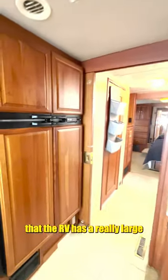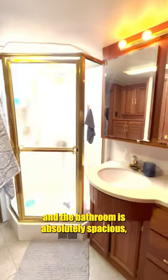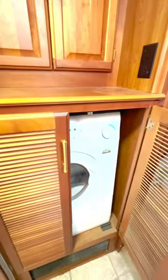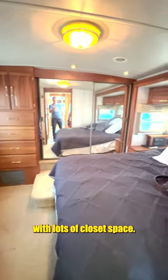It's nice that the RV has a really large two door refrigerator, and the bathroom is absolutely spacious, including a washer and dryer. In the back is the queen size bed with lots of closet space.